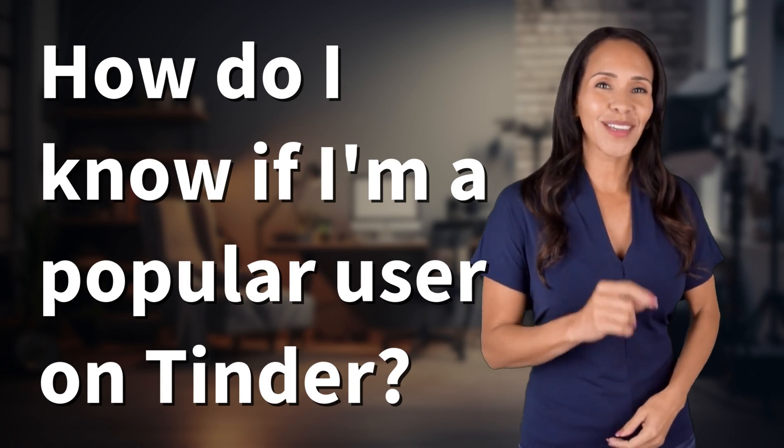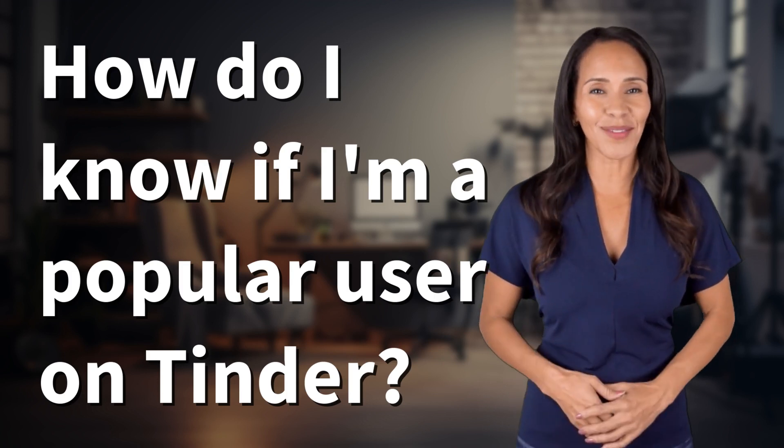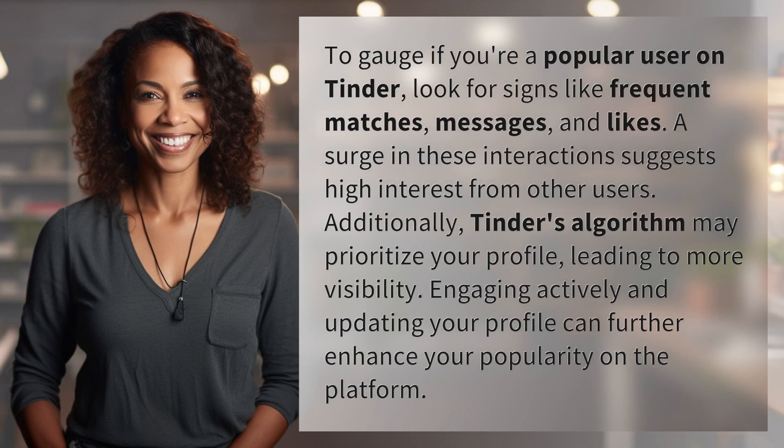Rapid-fire answers coming your way! What's today's burning question? Let's find out! To gauge if you're a popular user on Tinder, look for signs like frequent matches, messages, and likes.